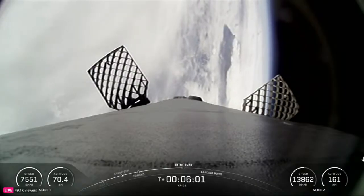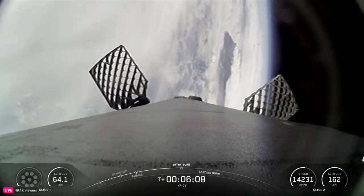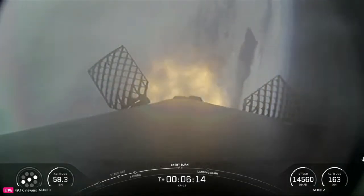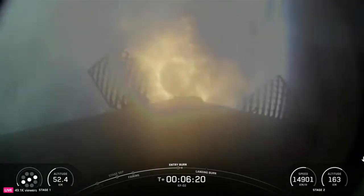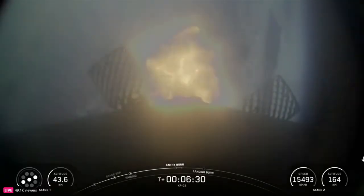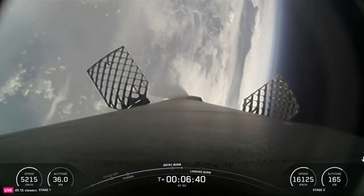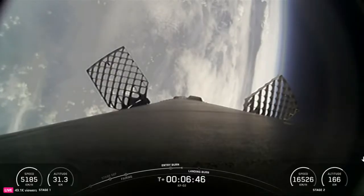Stage one FTS is saved. Stage one entry burn startup. There's the call out for the entry burn startup on Falcon 9's first stage. This burn is set to last about 25 seconds and is slowing down the vehicle in preparation for its final burn and landing. Entry burn shutdown. Both vehicles remain on a nominal trajectory. Coming up next will be the first stage landing burn, starting a little over a minute from now.